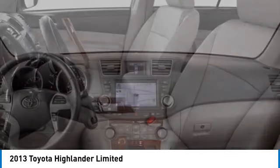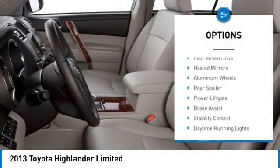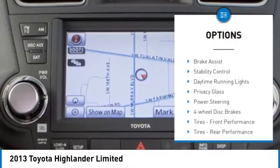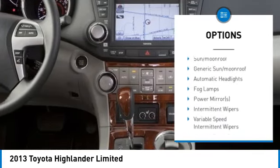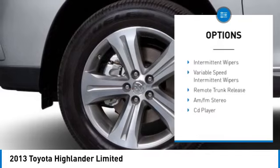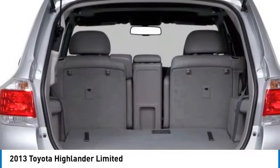Here are some of this vehicle's great options: tire pressure monitor, four-wheel drive, heated mirrors, aluminum wheels, rear spoiler, power lift gate, brake assist, stability control, daytime running lights, privacy glass.